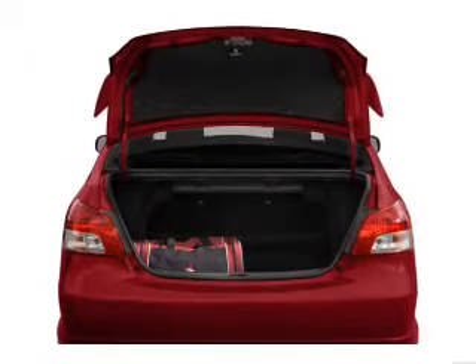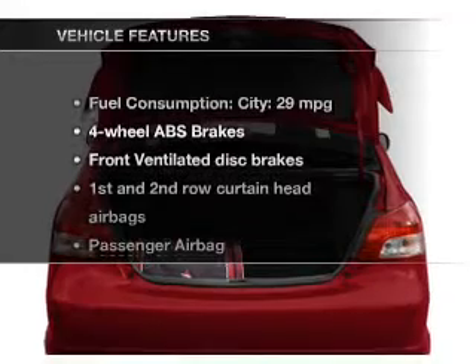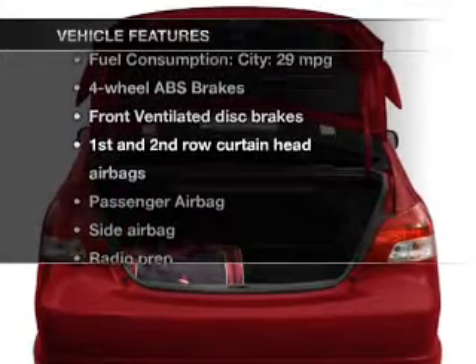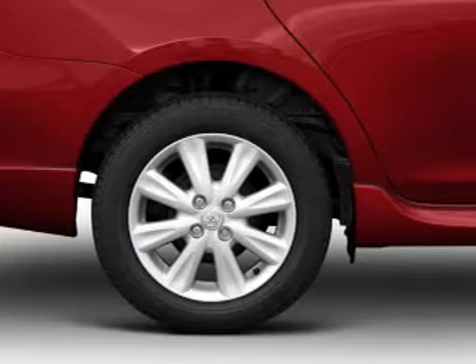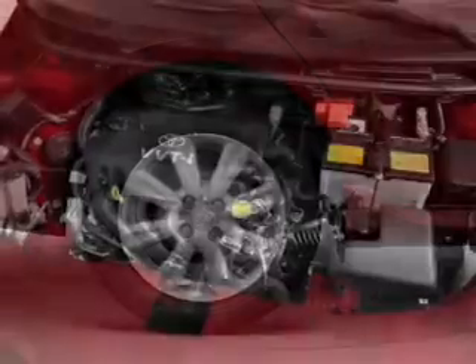Brake safely with the anti-lock braking system. And with these notable features, you won't want to miss out on the opportunity to own this amazing ride. Power steering, an adjustable tilt steering wheel, and air conditioning.